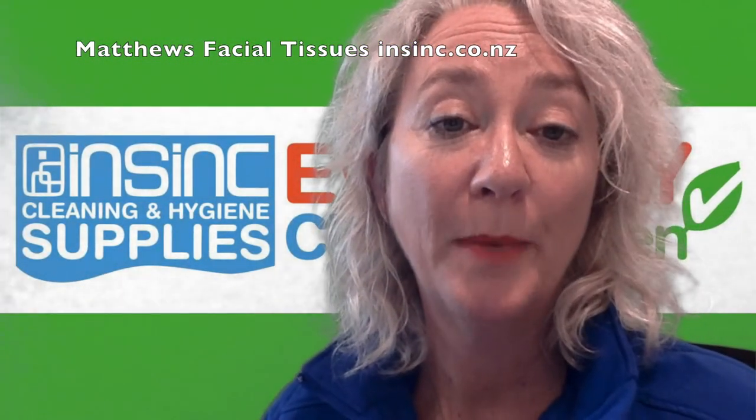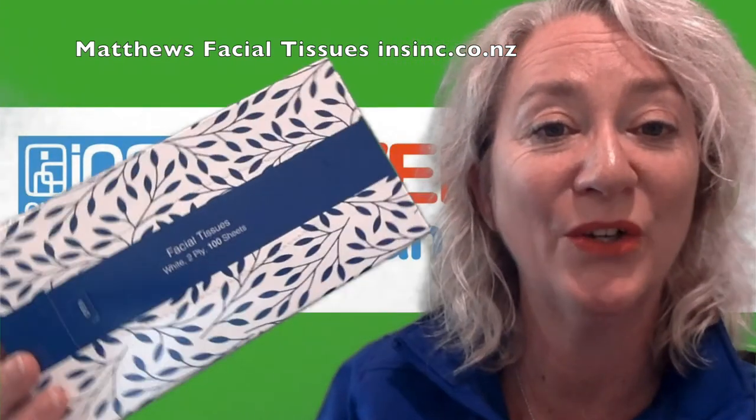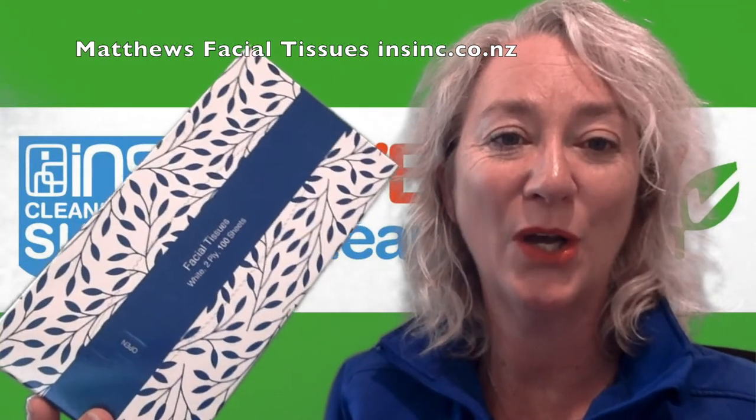If you'd like more information, please contact us on 0508 467 462 or on NSYNC.co.nz.